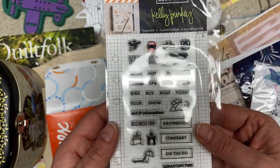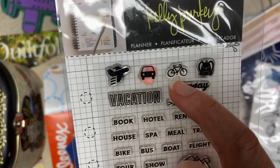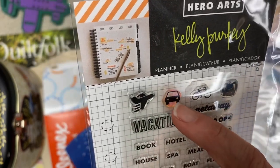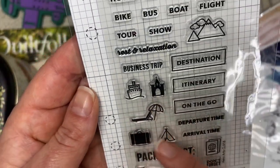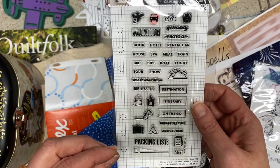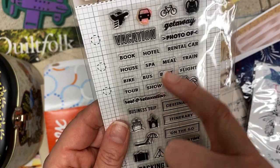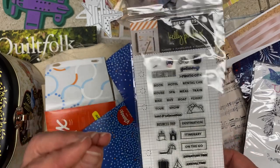Look at this fun set for the travel journals I've still yet to make. You know how sometimes I'm looking for tiny stamps to make clusters? How cute would these be — there's a backpack, a bike, a car, a plane, a little castle. That would be cute for a Disney-ish kind of thing. And then little mountains. Sometimes you look at planner stamps and think "I'm not a planner person," but maybe they have little tiny stamps that you want. Also "rest and relaxation" — really nice sentiments for any journal.